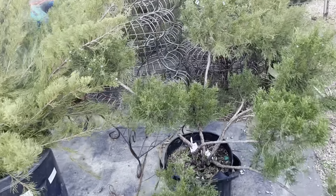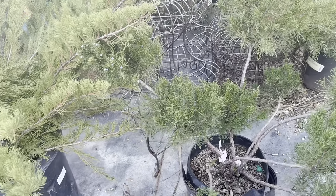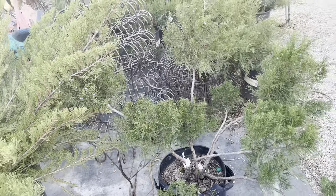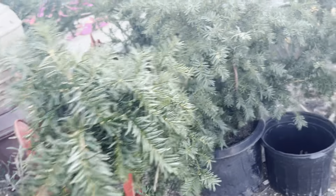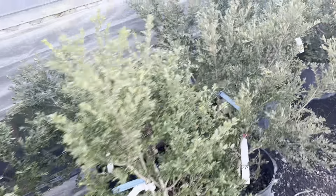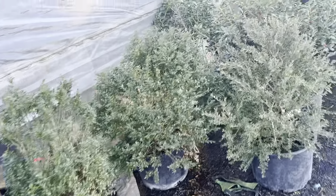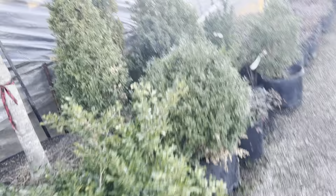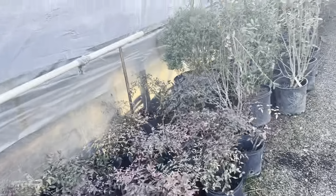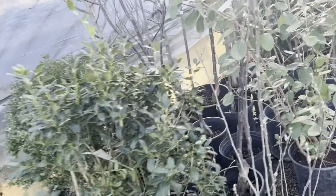Bonsai? Almost like it. I like it — it's growing just right, I like it. How much is this? It's kinda cold. It's also nice. See the bamboo over there? Nothing happened to it. It's still alive. Nice.